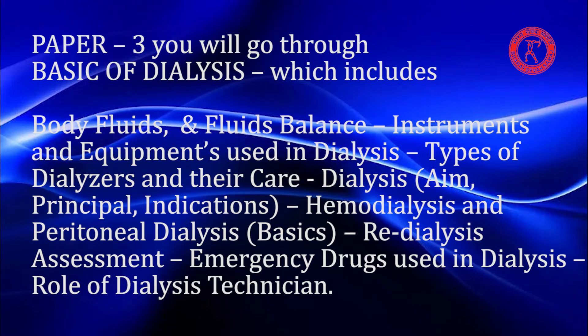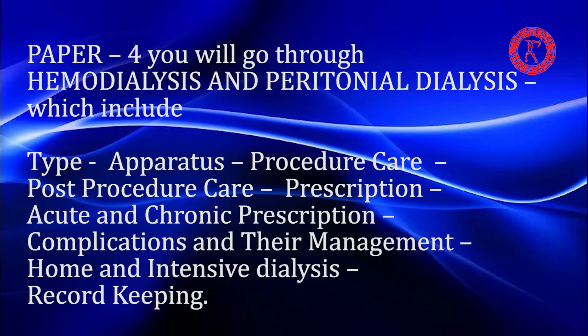Paper 3 covers Basics of Dialysis, which includes body fluids and fluid balance, instruments and equipment used in dialysis, types of dialysers and their care, dialysis aim, principle, indications, hemodialysis and peritoneal dialysis basics, pre-dialysis assessment, and emergency drugs used in dialysis, as well as the role of the dialysis technician.